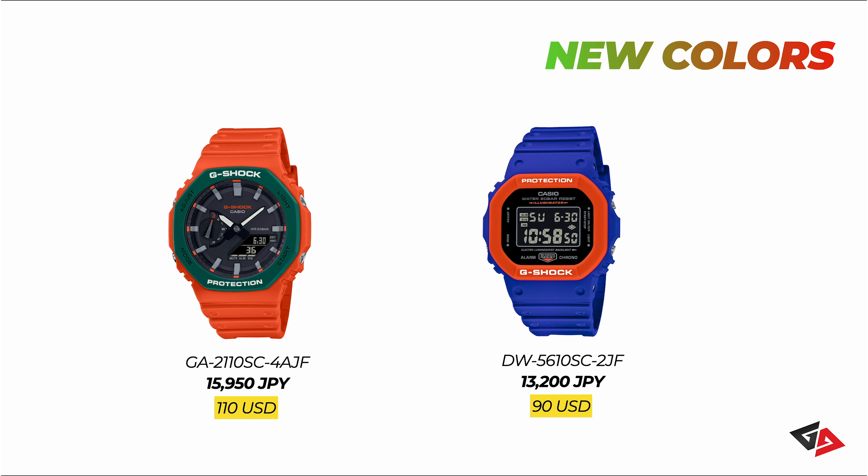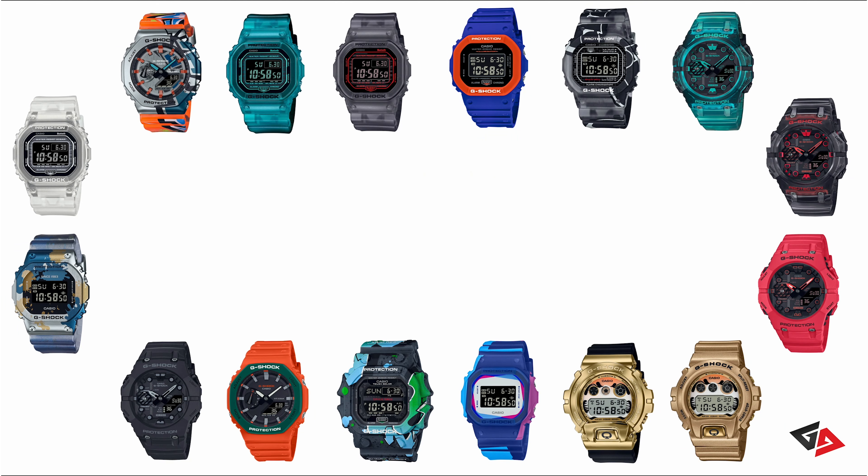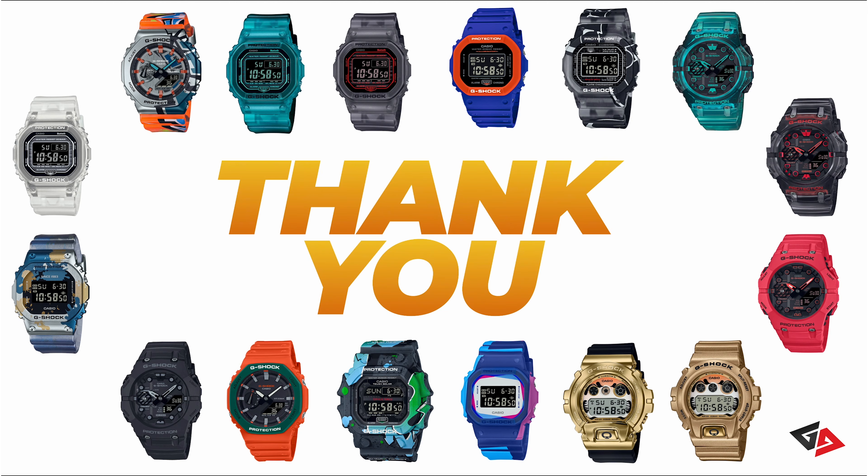That pretty much sums up all the watches released by G-Shock for September 2022. Thank you so much for watching — till next time, stay safe and I'll see ya.